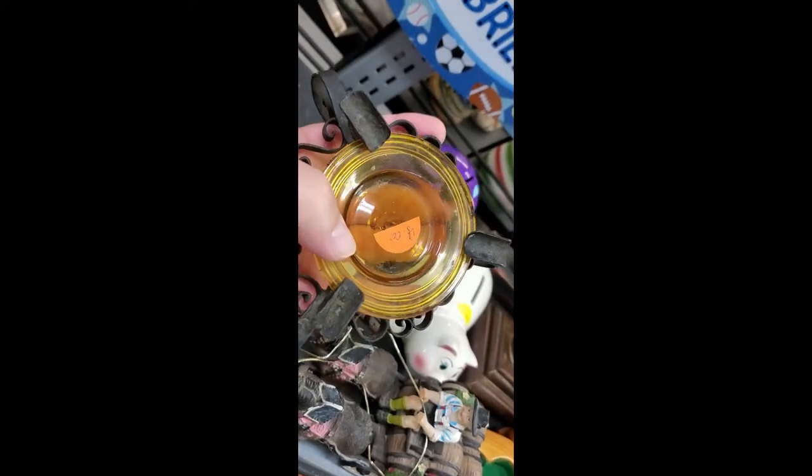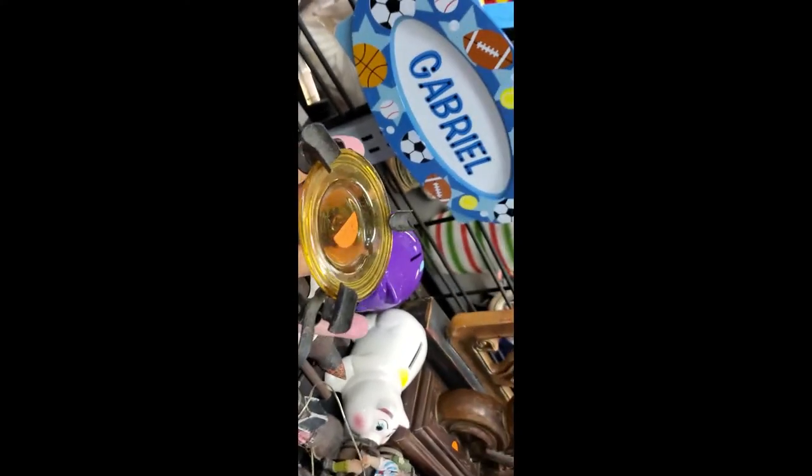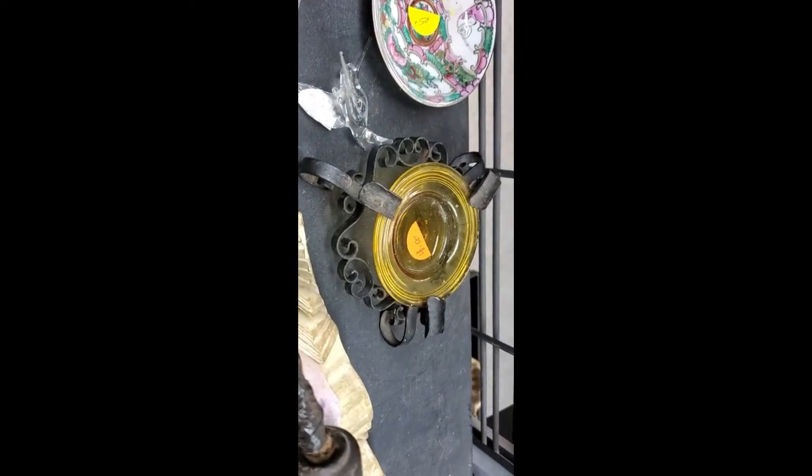Over here off Manatee at the thrift store — found this really cool little ashtray. Looks like it's 50s, maybe 40s. Really cool little cast iron piece with a neat little piece of glass in it for four bucks. Almost worth getting. There's also an old soldering iron and some hummingbirds.